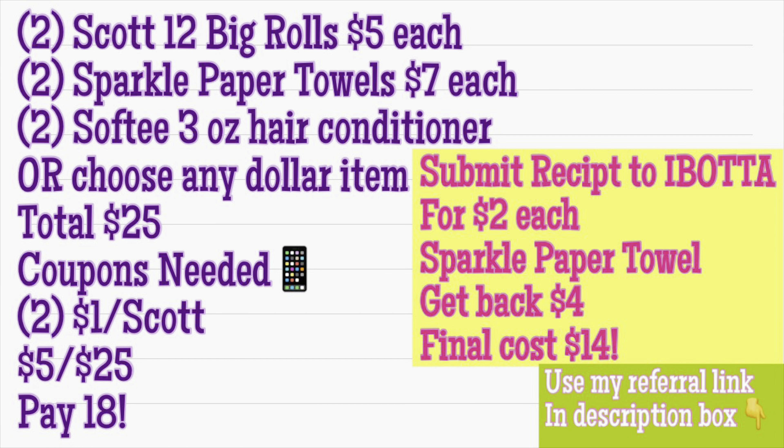Pick up two Scott 12 Big Rolls at $5 each, two Sparkle Paper Towels priced at $7 each, and two Softie 3-ounce Hair Conditioners — or choose any dollar item. Your total is $25. The coupons needed are two of the dollar Scott coupons and your $5 off $25. You'll pay $18. But I've also got an Ibotta receipt submission for you — submit that receipt for $2 each on the Sparkle Paper Towels, getting $4 back and making the final cost $14.